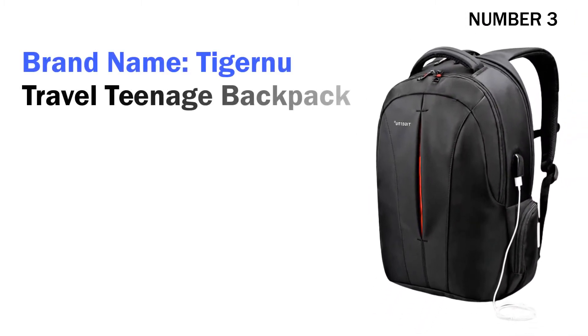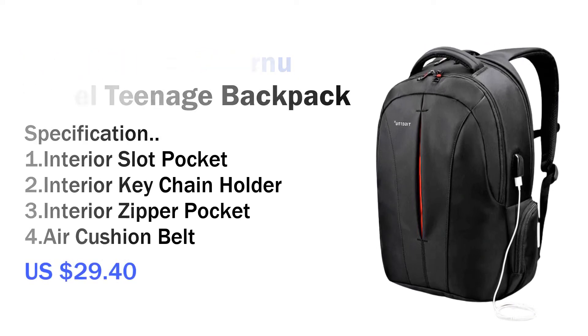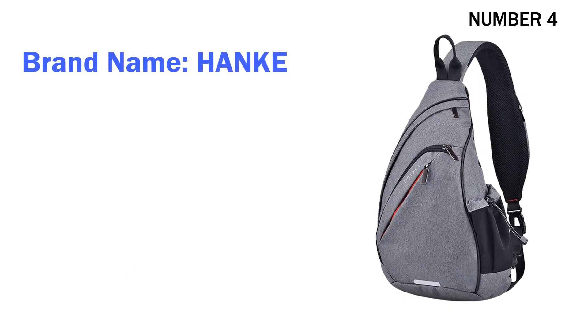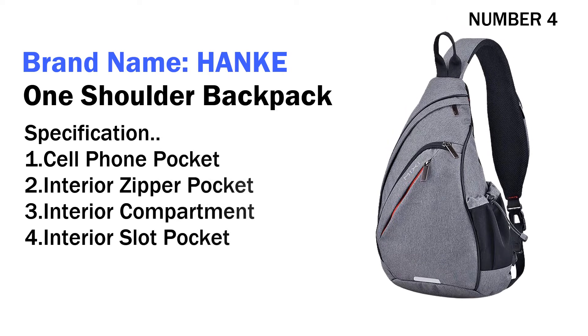Travel Teenage Backpack. Specifications: one interior slot pocket, two interior keychain holder, three interior zipper pocket, four air cushion belt. Its price is US $29.40. Number four: brand name Hank One Shoulder Backpack. Specification: one cell phone pocket.